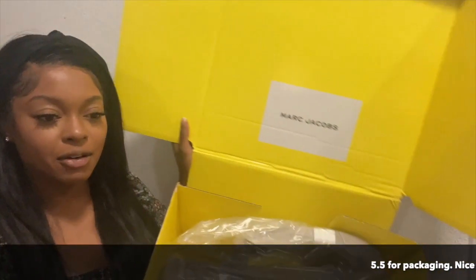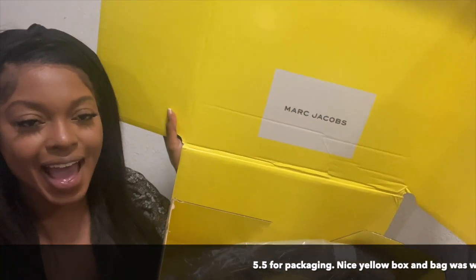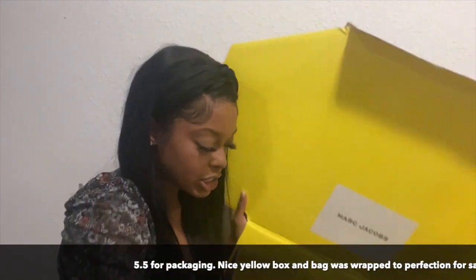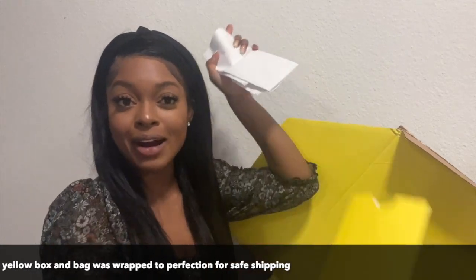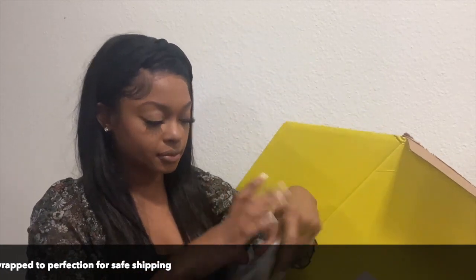Here's a beautiful yellow box again. Let me give you the specs first. I got a Marc Jacobs bag — this is the large tote in the color Argan Oil. I paid $599 before tax and $630 after, so $630 for this bag.